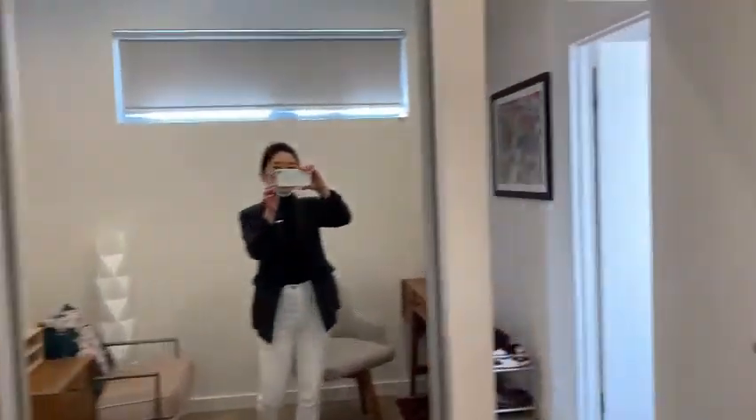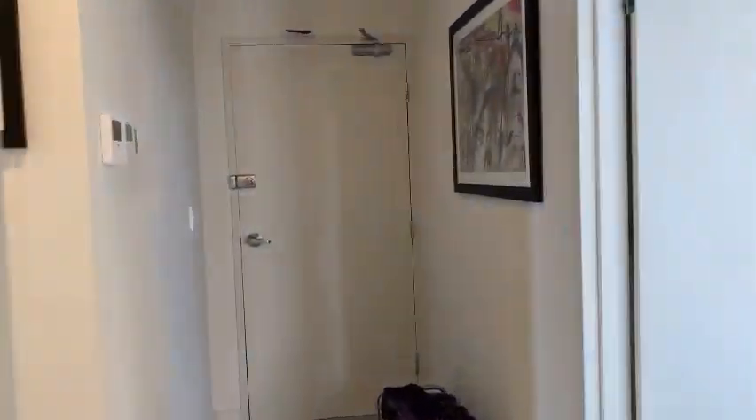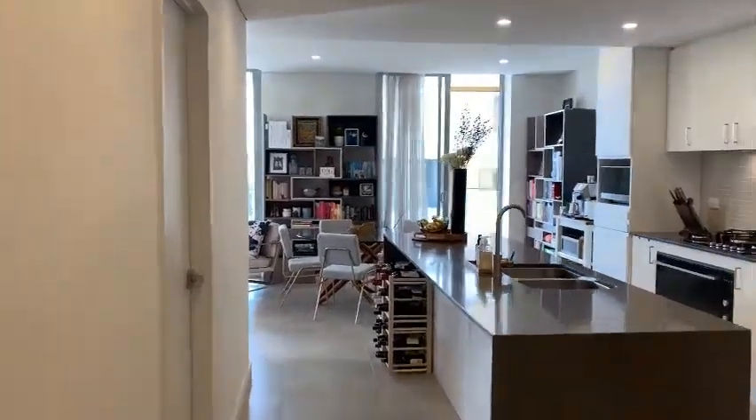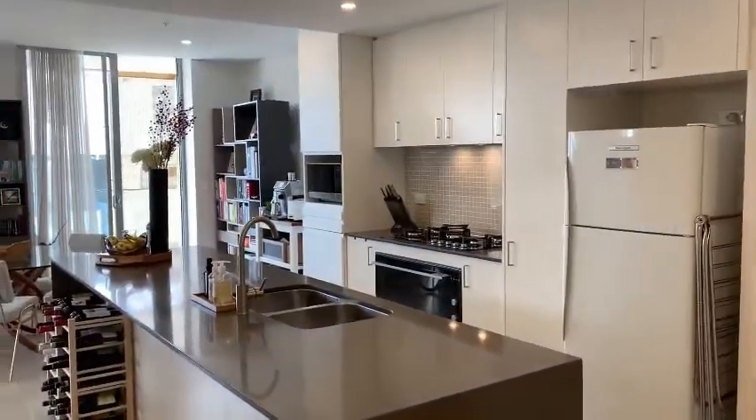It has built-ins. I'm just going to give you a good look down this way through to the living and kitchen dining area.